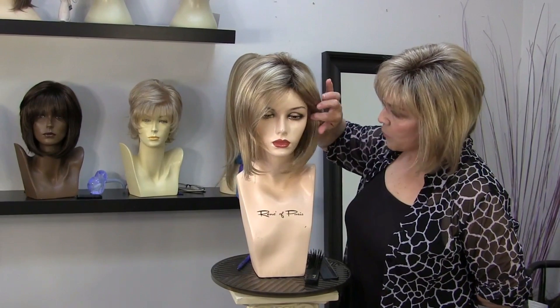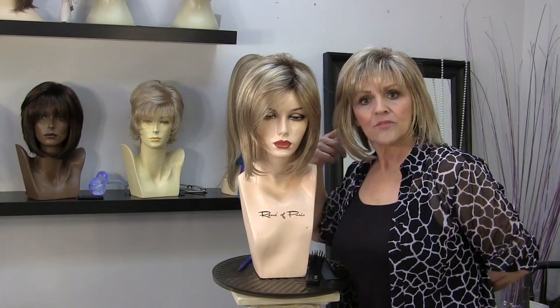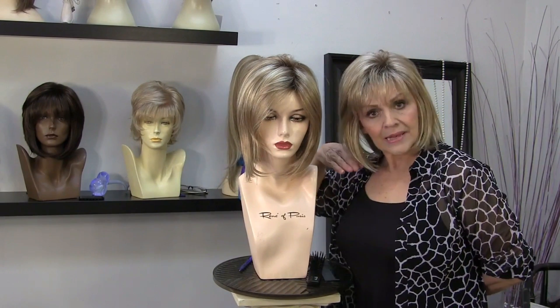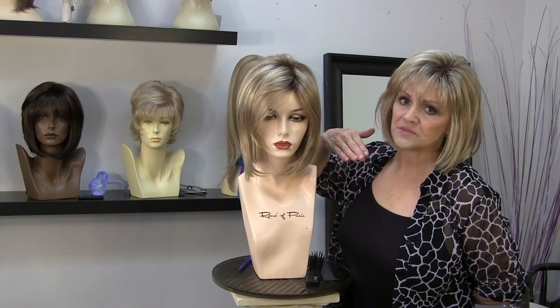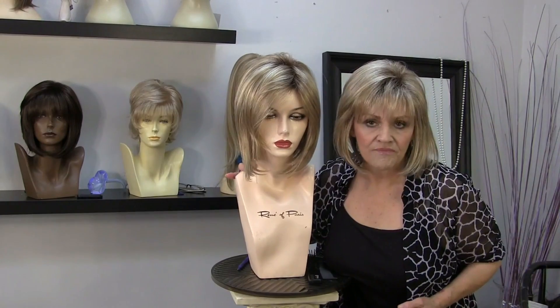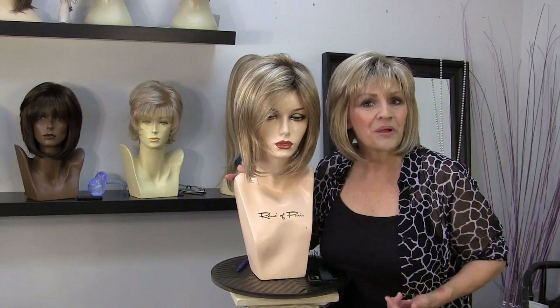I wanted to show her today in the same color that I have on. The wig I have on is Cameron, and I had cut it and thinned it for my small face. If you're not interested in doing that, I wanted you to see both of them because they're very similar — this is what I would call a sister wig.